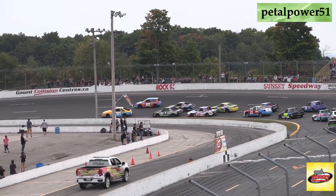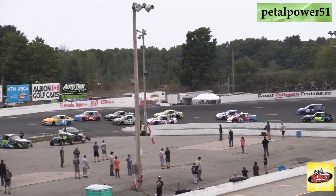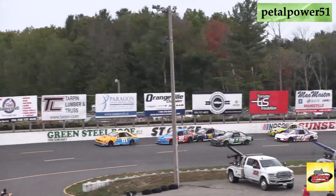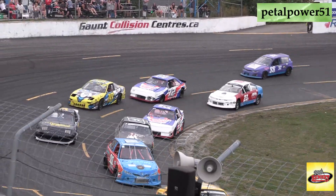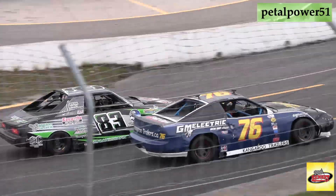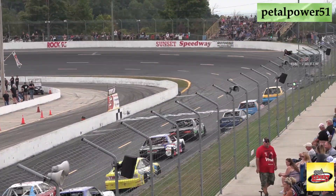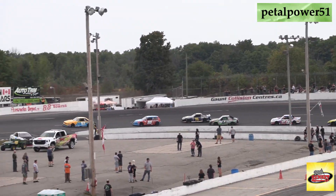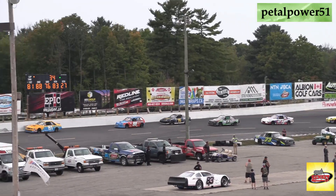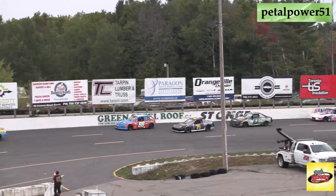Ryder White is coming from behind. Shaw in the 76 machine, trying to get that 88 car going. Taylor pushing the 88. Ryder White gets turned down the hill in front of McGlashan. McGlashan's got to get on the brakes. McGlashan now back to 4th. Shaw and Taylor able to get by on the high side of the racetrack.